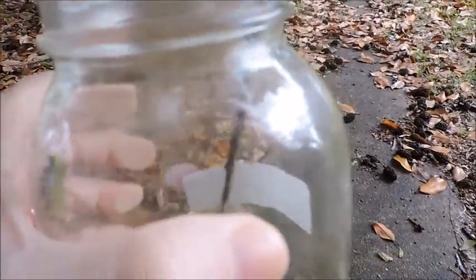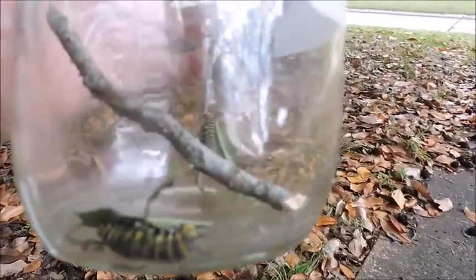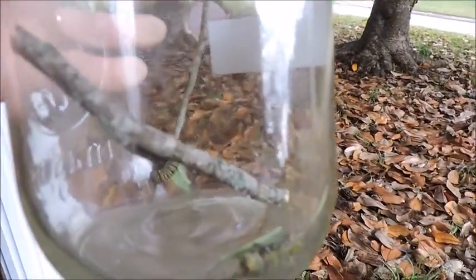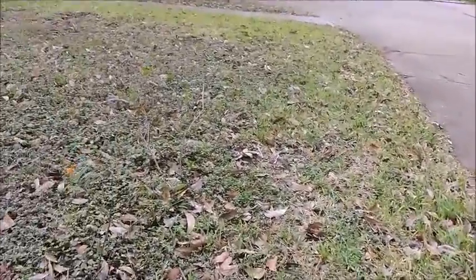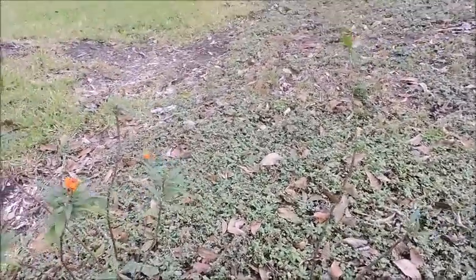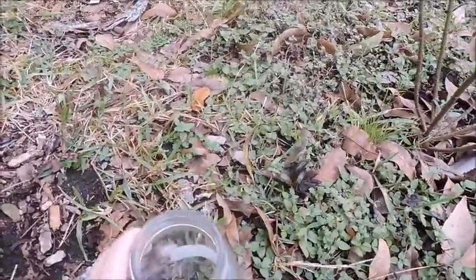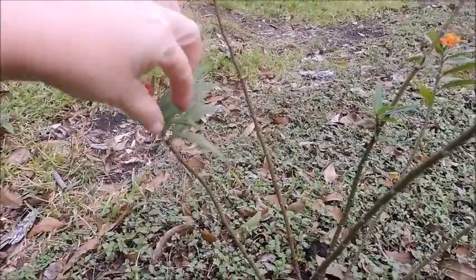So now their jar is all cleaned out and they need some food — they need to go get some food. We're out here by my milkweed and we're going to get some food for these guys this morning. This is what they eat — they eat milkweed.